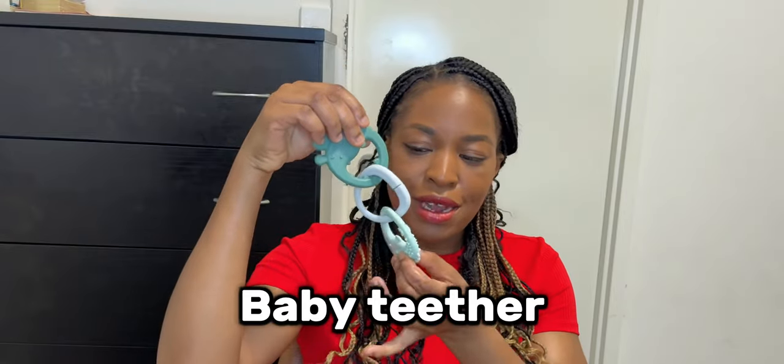The first item on my list is a teether. This was a very essential item for me because my baby started teething around exactly six months. There are different types of teethers in the market but I loved this silicone one. When they start teething they drool a lot and they're always grabbing things to put in their mouths to scratch their gums, so a teether is a great idea.